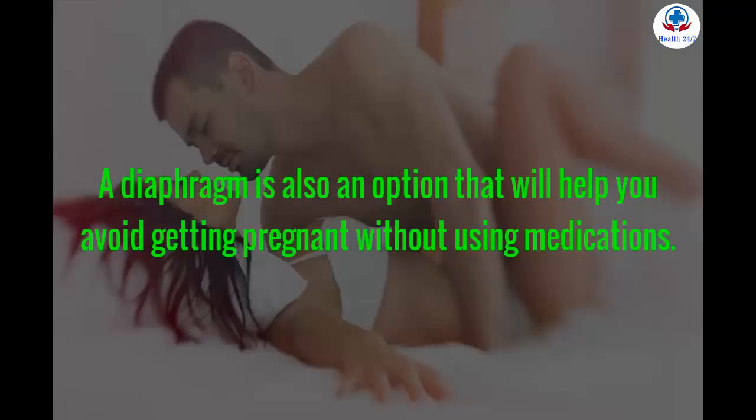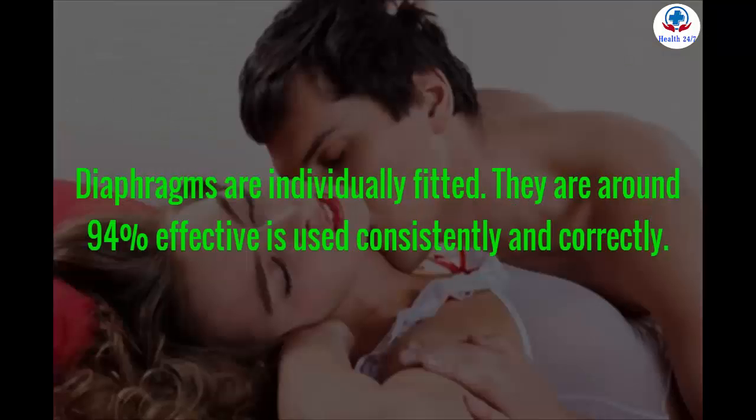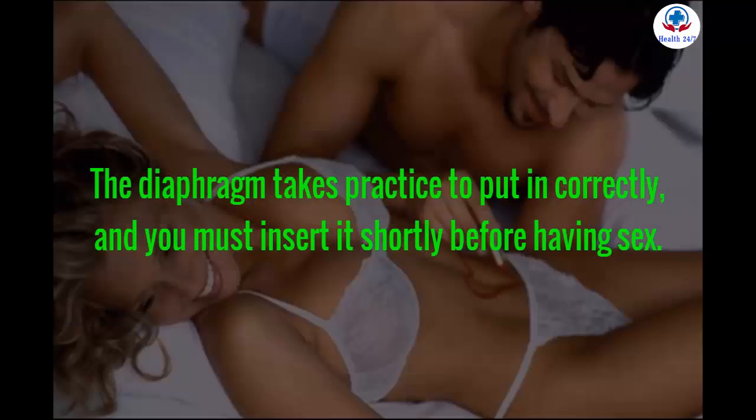A diaphragm is also an option that will help you avoid getting pregnant without using medications. The diaphragm is a shallow, frisbee-like cup that you fill with spermicide and insert into the vagina before having sex. Diaphragms are individually fitted and are around 94% effective if used consistently and correctly. The diaphragm takes practice to insert correctly, and you must insert it shortly before having sex.